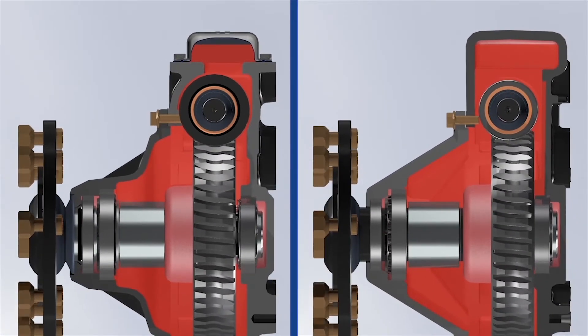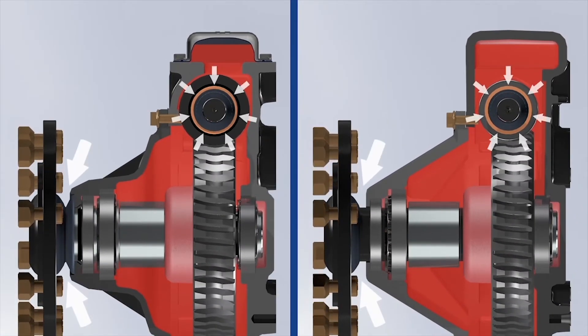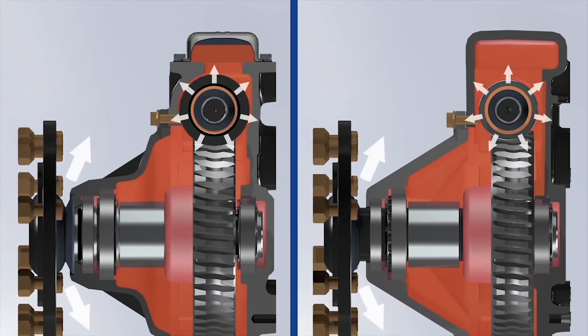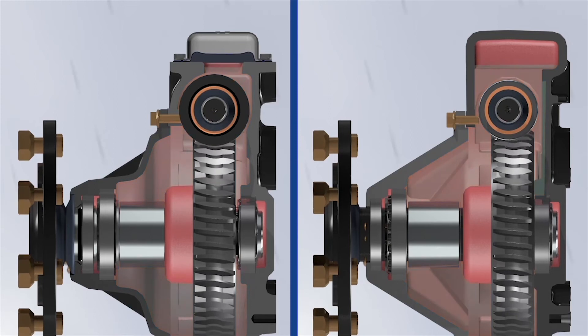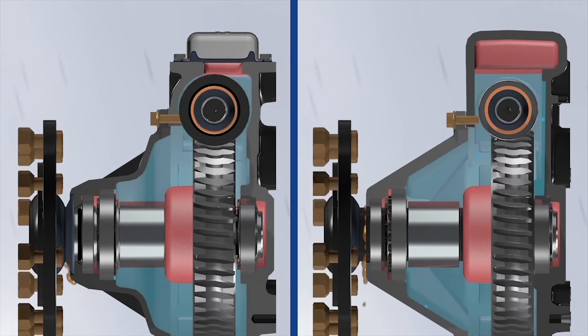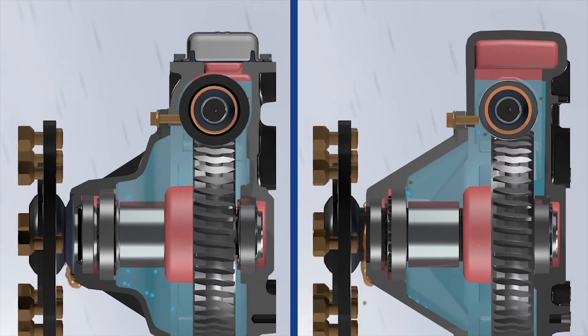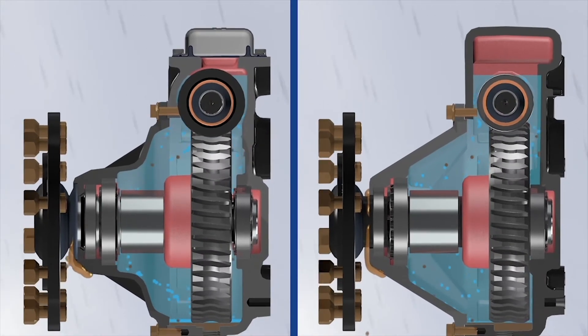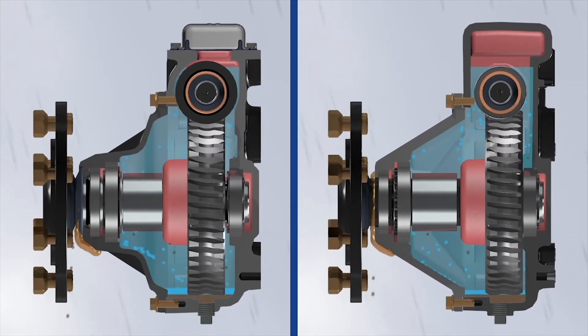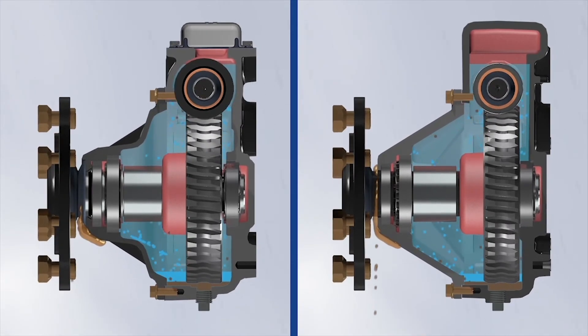Internal pressure causes input and output seals to tighten on their respective shafts and then loosen once pressure subsides, causing seals to lose shape over time. This allows oil to leak and contaminants such as dirt and water to enter the gearbox, reducing the overall useful life and requiring maintenance of bearings, seals, and gears.